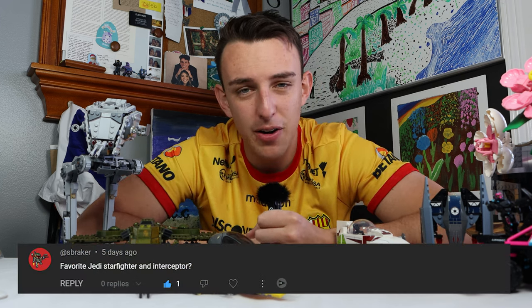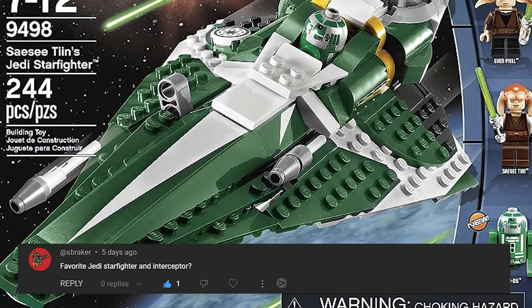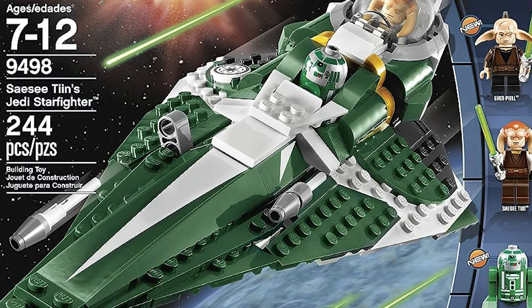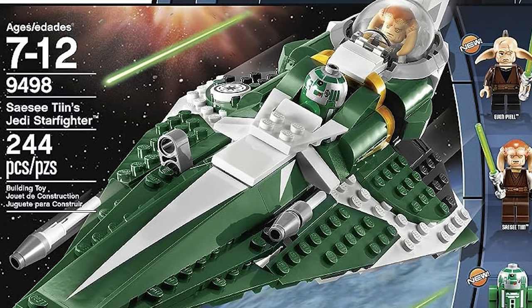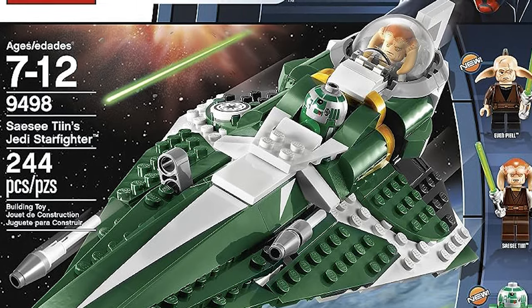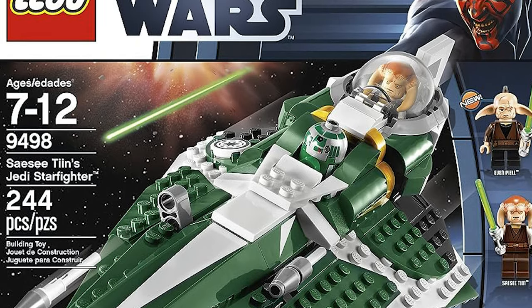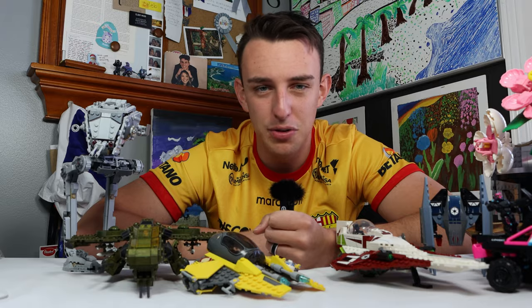Our next question comes from S Breaker, who asks: what is your favorite Jedi Starfighter and favorite Interceptor? My favorite Starfighter is actually the one that came out in, I think, 2011 — it's Saesee Tiin's Starfighter, however you say that. It's all green, and I just really like that green coloration of the Starfighter. It's something I don't think we've ever seen much of, it's really cool, and it's got great minifigure selection. That's my favorite Jedi Starfighter, at least from Lego Star Wars.